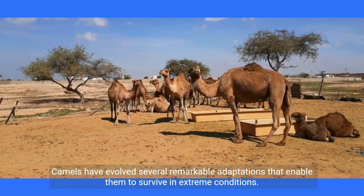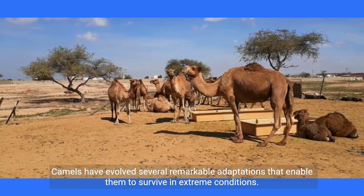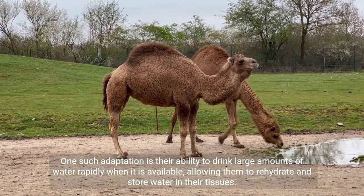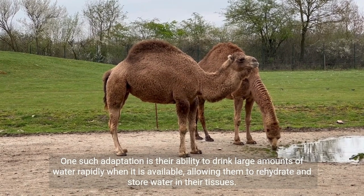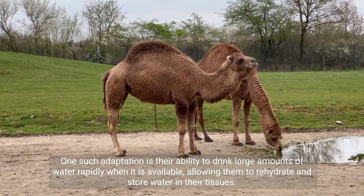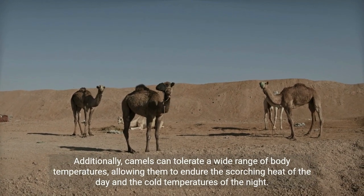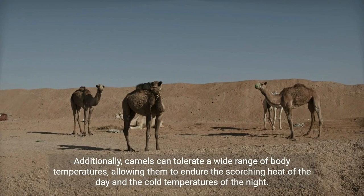Camels have evolved several remarkable adaptations that enable them to survive in extreme conditions. One such adaptation is their ability to drink large amounts of water rapidly when it is available, allowing them to rehydrate and store water in their tissues. Additionally, camels can tolerate a wide range of body temperatures, allowing them to endure the scorching heat of the day and the cold temperatures of the night.